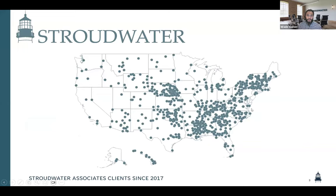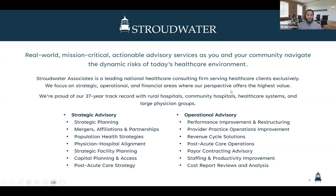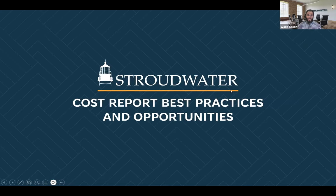Just a quick look at Stroudwater and the clients we serve — we are a national firm. We work with critical access hospitals all over the country, and our sister company, Stroudwater Capital Partners, does as well. So we are really seeing, even in the context of cost reporting, a good range of cost report preparation techniques and methodologies, and that will inform this presentation. Without further ado, we're going to jump into cost reporting best practices.